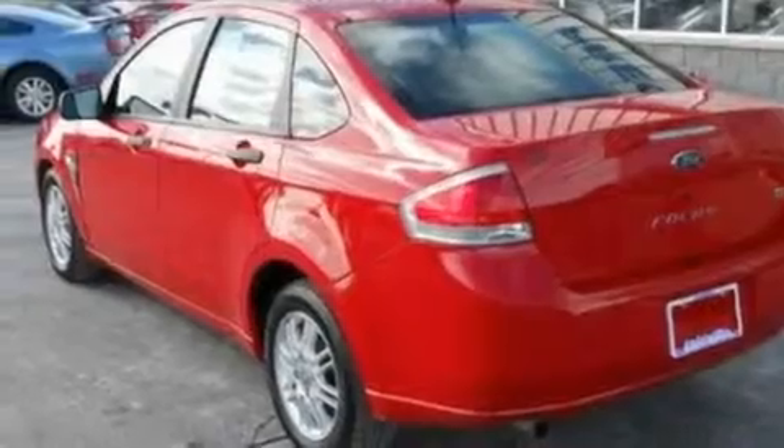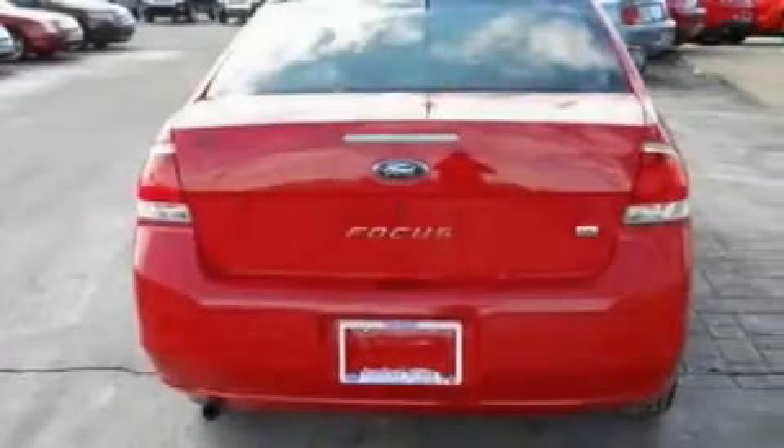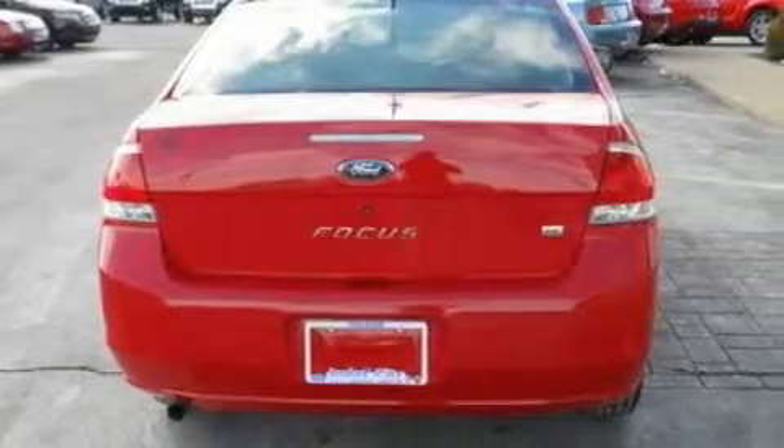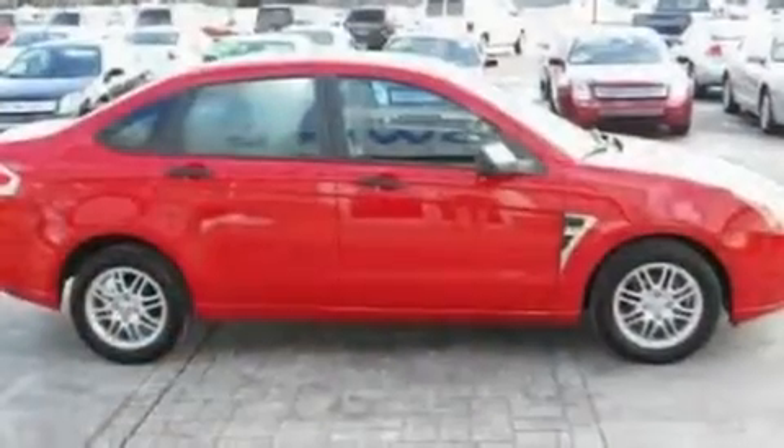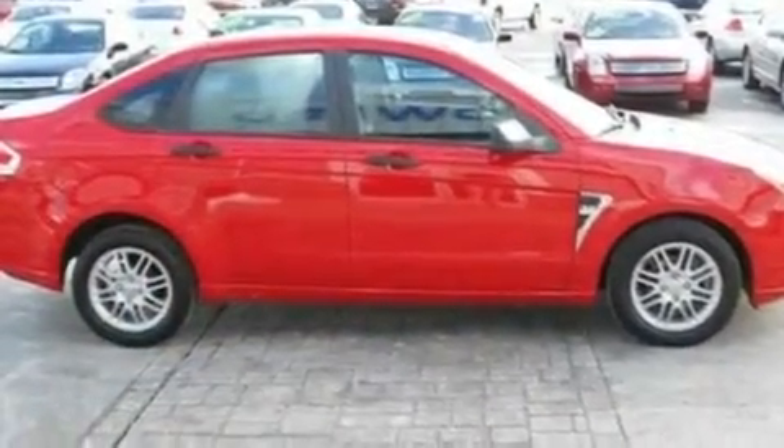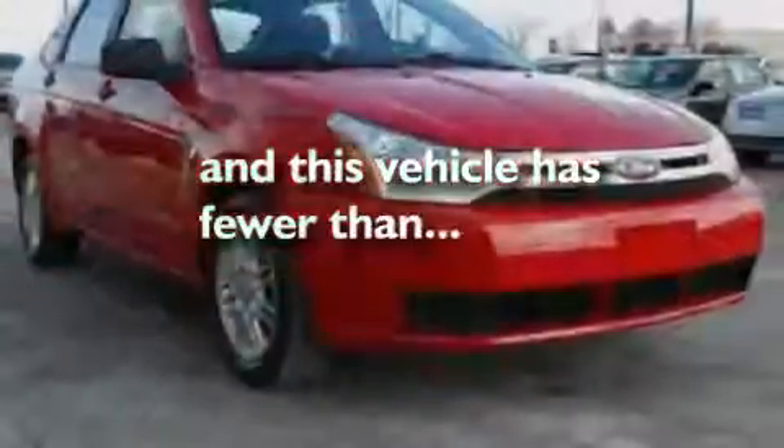Its top features include a keyless entry system, a CD player capable of reading MP3s, aluminum wheels, a passenger side vanity mirror, a security system, a low-tire pressure indicator, rear curtain airbags, rear seat child-proof door locks, and this vehicle has fewer than 30,000 miles on the odometer.